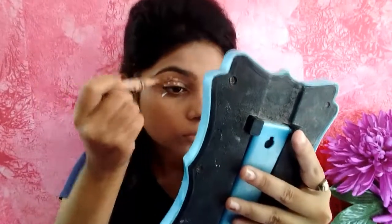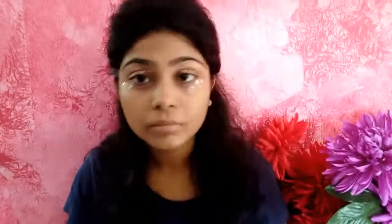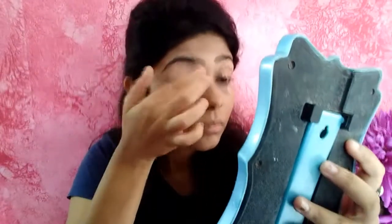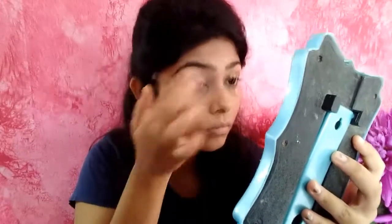Put two scotch tapes on in the way I showed you, then take the L.A. Girl Pro Conceal concealer and conceal the upper eyes area — it will act like an eye primer. Use your fingers only to blend it out evenly. Keep in mind you need to blend very well.